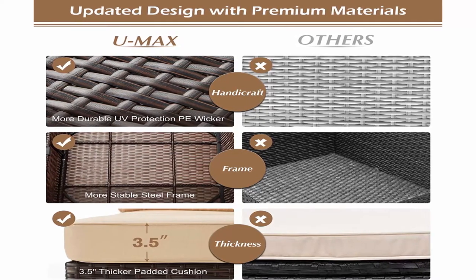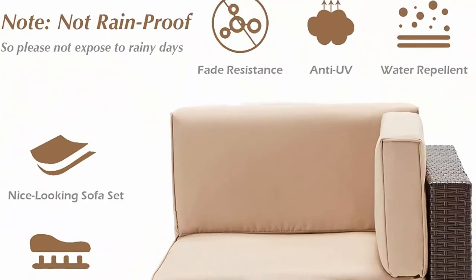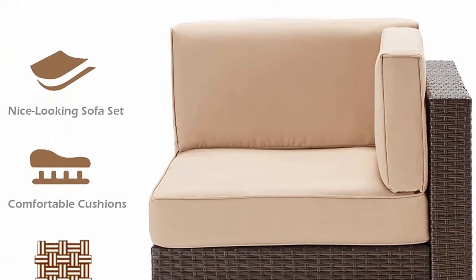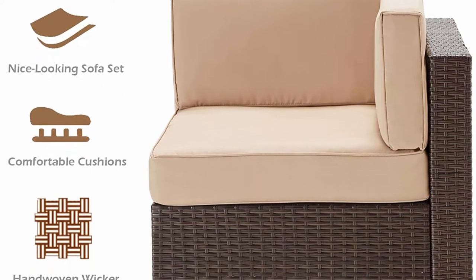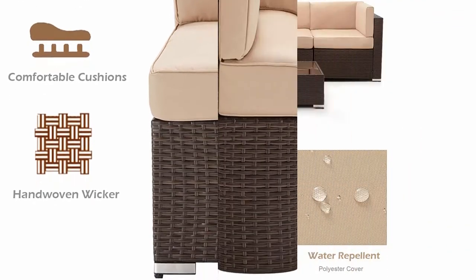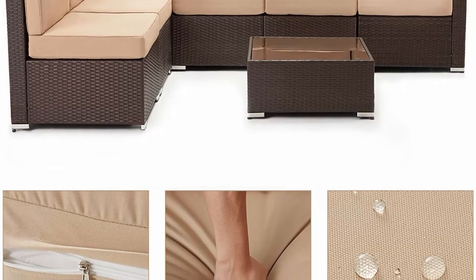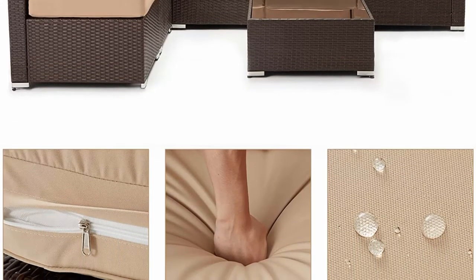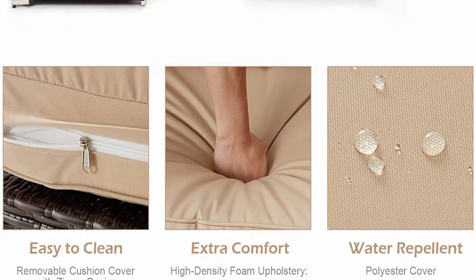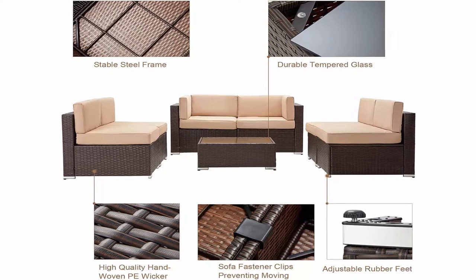Perfect for outdoor and indoor use: patio conversation furniture is a great buy for apartment, deck, patio, backyard, porch, balcony, and poolside areas. 3.5-inch thick padded cushions for optimal comfort and relaxation. Zippered cushion covers are easy to maintain. Packing included: seven-piece set with 4 single armless chairs, 2 corner arm chairs, 1 coffee table with tempered glass top, and 6 seat and back cushions. Assembly takes approximately 40 to 60 minutes for one person.